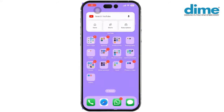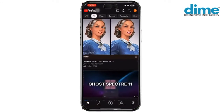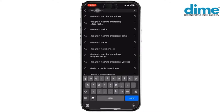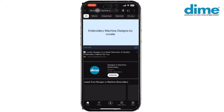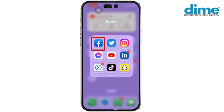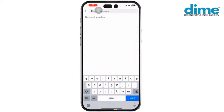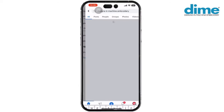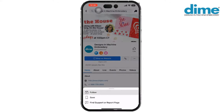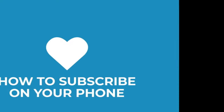In this video we'll show you how to subscribe to a YouTube channel and follow a Facebook page through your phone. For YouTube: open your YouTube app, search for 'Designs and Machine Embroidery' in the search bar, click on it, go to the channel page, and click Subscribe. For Facebook: open your Facebook app, search for 'Designs and Machine Embroidery,' go to the profile page, click the three dots, and select Follow.